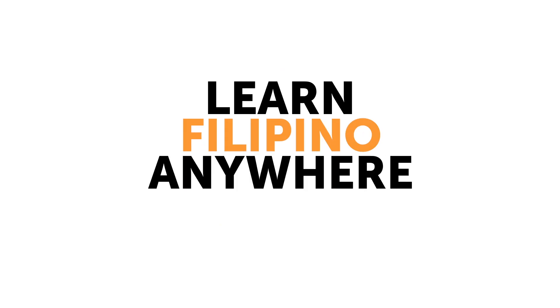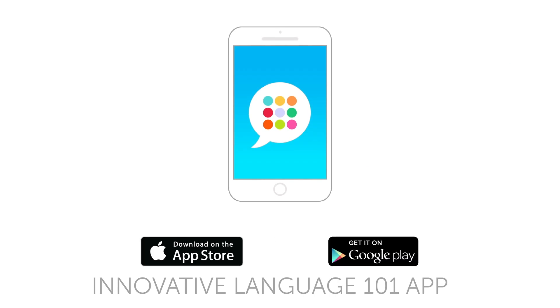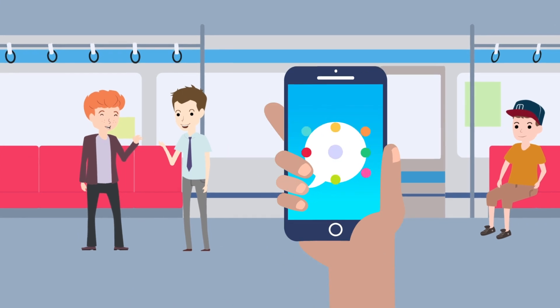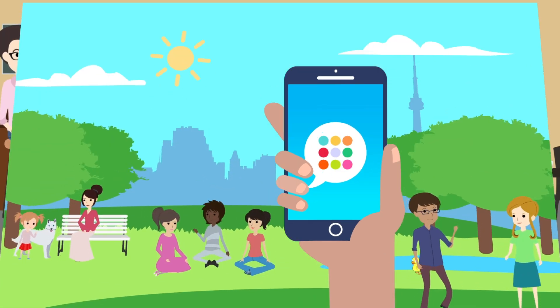Third, learn Filipino anywhere, anytime, with the free companion app. Download it now for free for the iPhone, iPad, or any Android device, and have instant access to your free lifetime account and lessons anywhere, anytime.